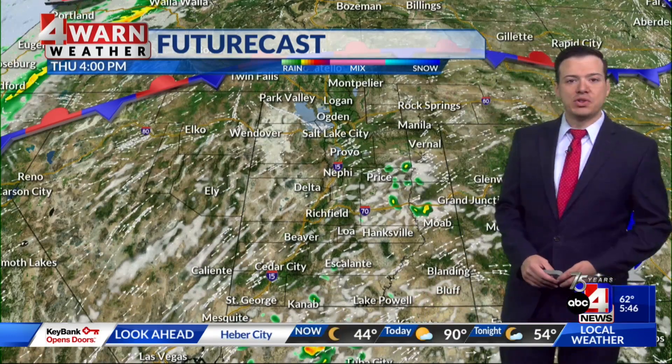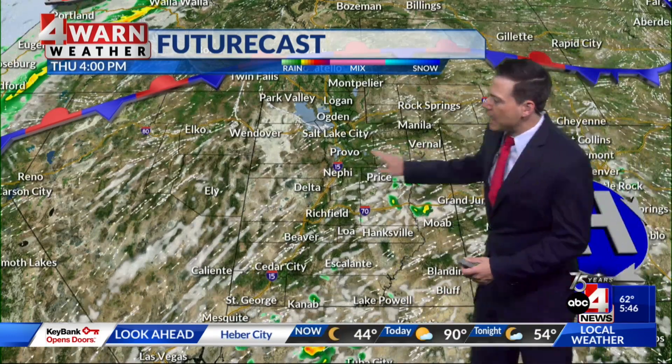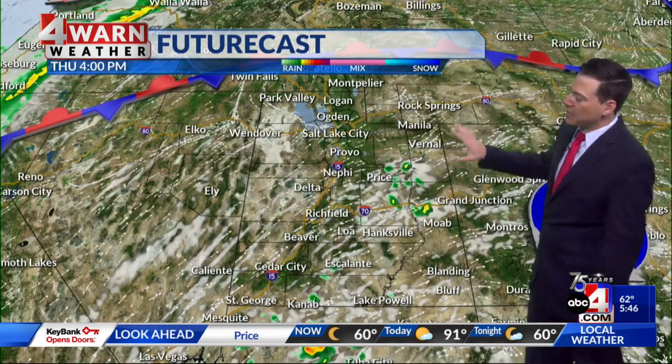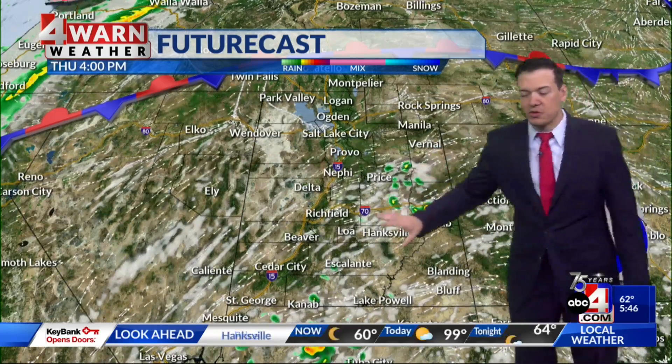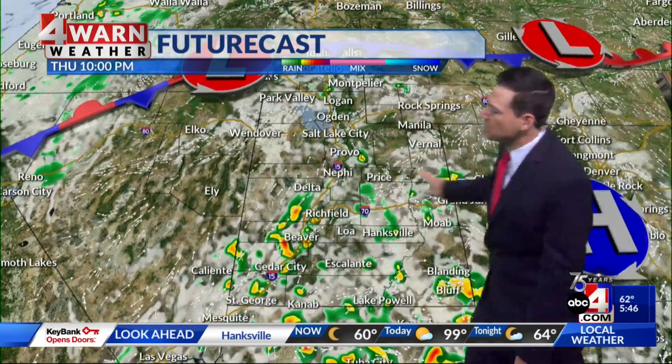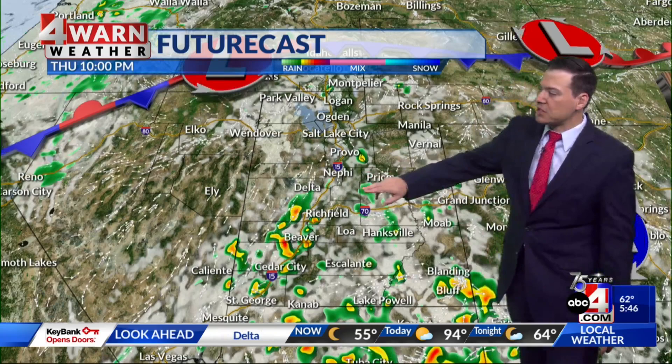Let's go ahead and begin the futurecast. Four o'clock this afternoon, the futurecast is showing a few spotty showers and thunderstorms over near the San Rafael Swell and over towards Castle Country as we get into this afternoon, and then also a few spotty showers in south-central Utah. That chance of wet weather only increases as we go into this evening, especially in the southern half of the state.